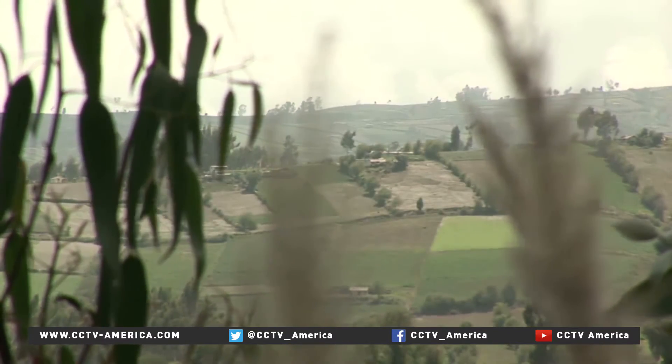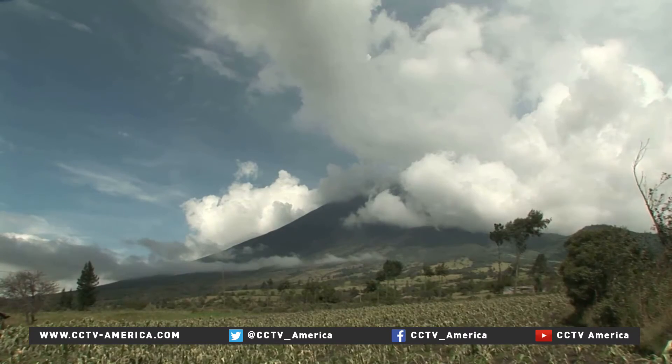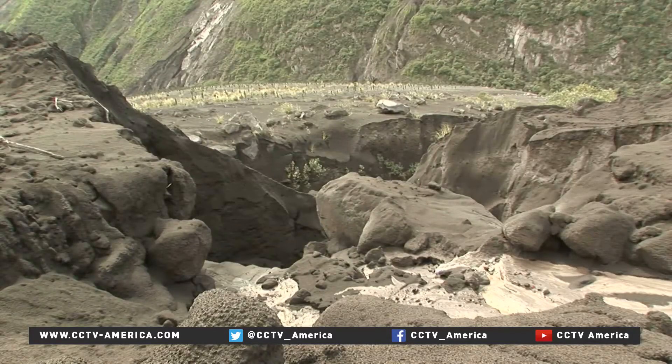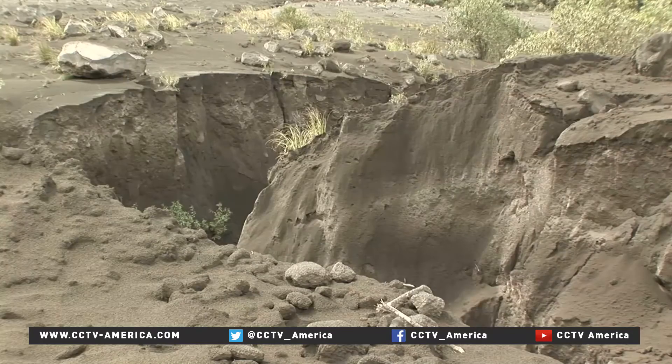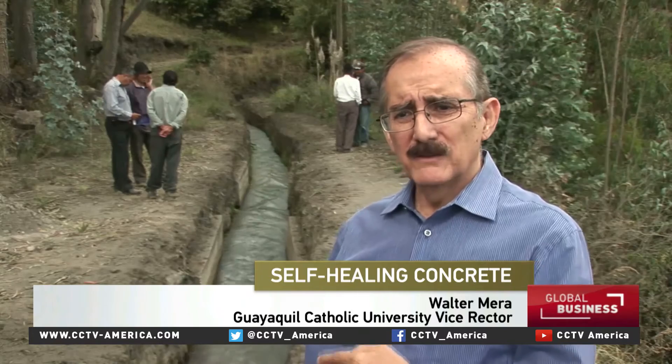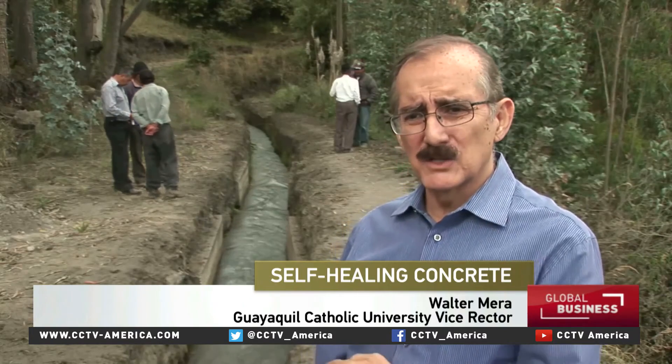Quito's Catholic University is testing the Dutch technology, using volcanic, earthquake-prone Ecuador as its laboratory. According to the university's vice-rector, the local people love it — they love it so much that they were involved in the actual construction of the concrete section built as a test.